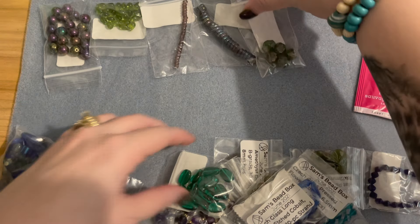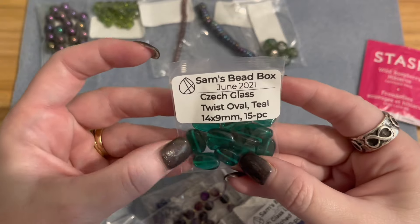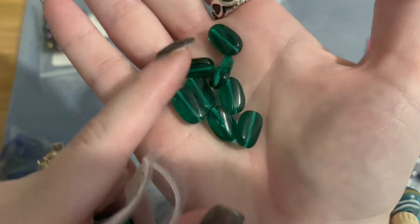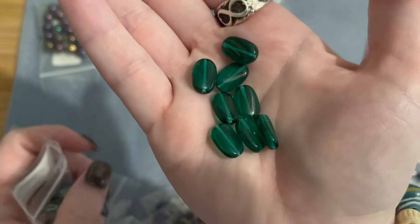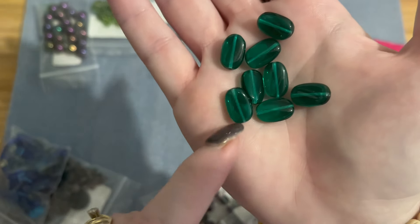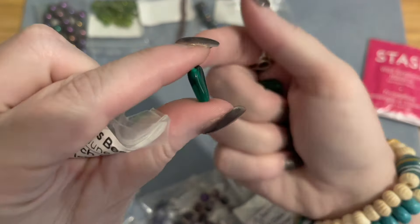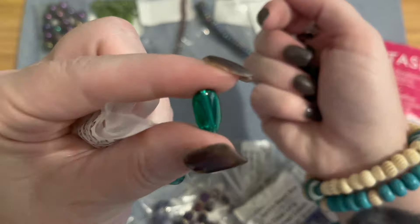Then we have Czech glass twisted ovals in a teal color, 14 by 9 millimeters, 15 pieces. Everything from Sam is top quality with beautiful colors that go really well together. These have a slight twist — not completely flat — which makes them different and unique. Hold it sideways and you can see that twist.